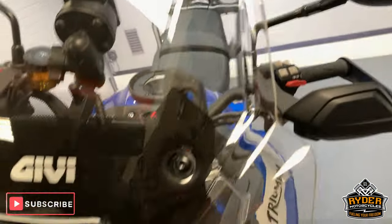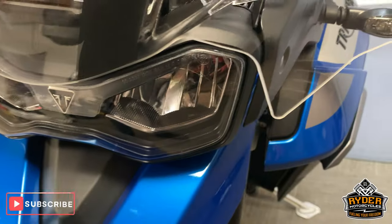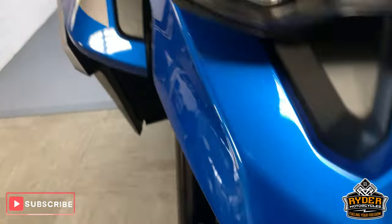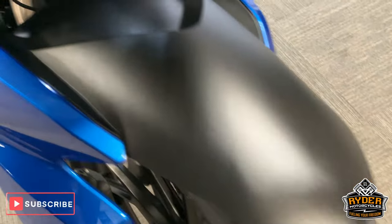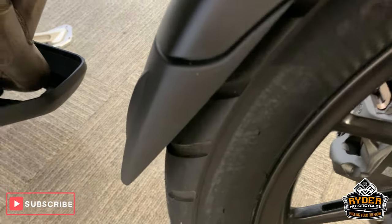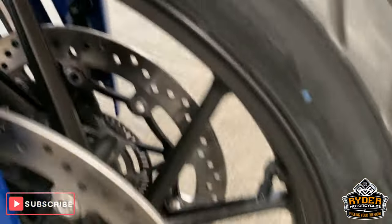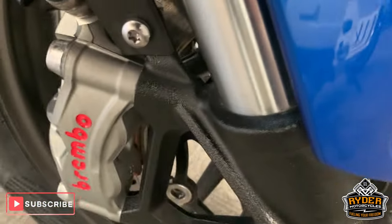Nice clear Givvy screen — however you want to pronounce it. Really nice at the front, all nice blue paintwork, little GT sticker there. Nice mud guard with the fender extender as well. All nice wheel and brake disc — Brembo brakes.